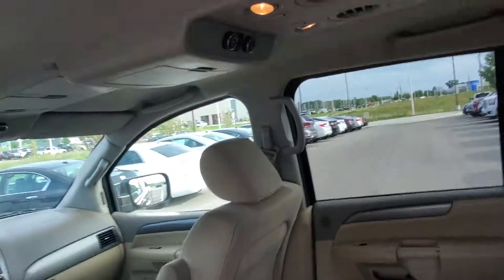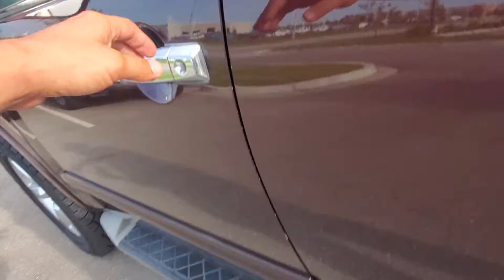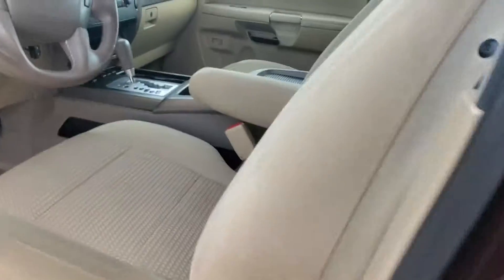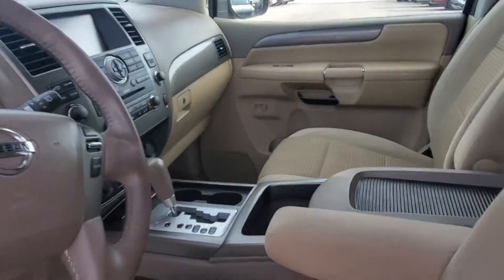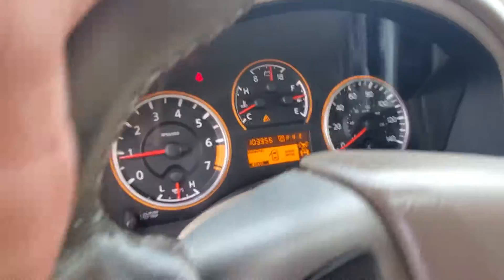It does have the rear separate rear AC unit, vents in the rear. This vehicle does have the backup camera. As you can see, it has 103,000 miles.